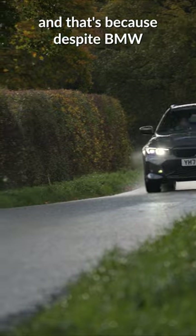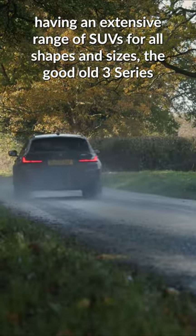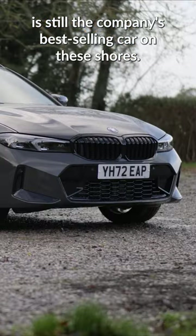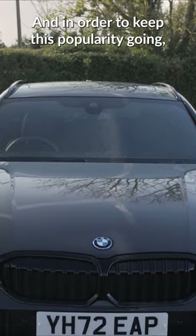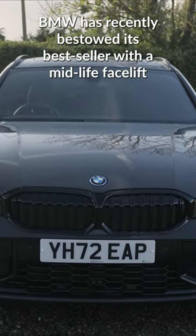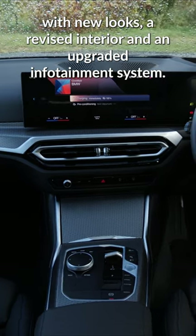Despite BMW having an extensive range of SUVs for all shapes and sizes, the good old 3 Series is still the company's best-selling car on these shores. And in order to keep this popularity going, BMW has recently bestowed its bestseller with a midlife facelift, with new looks, a revised interior, and an upgraded infotainment system.